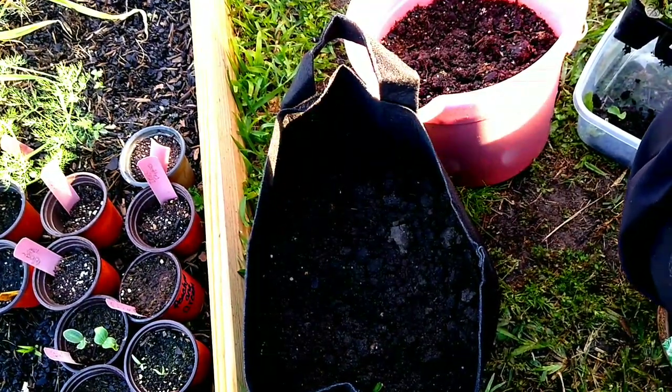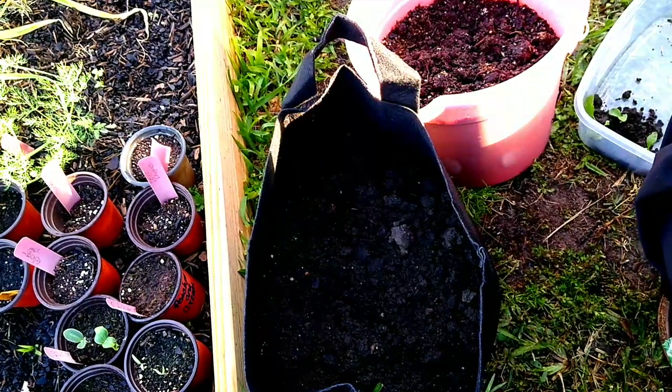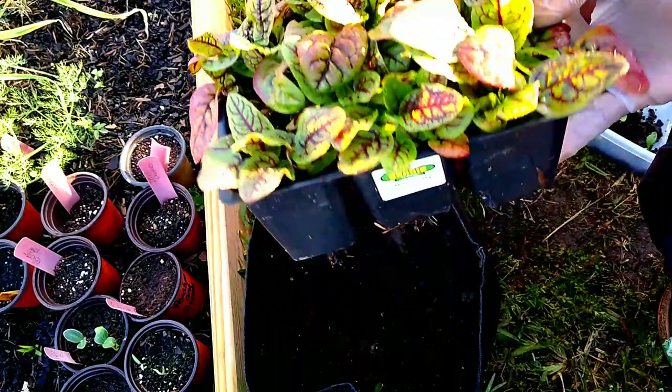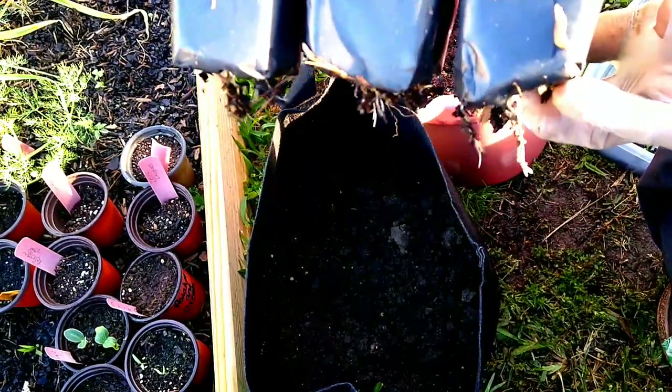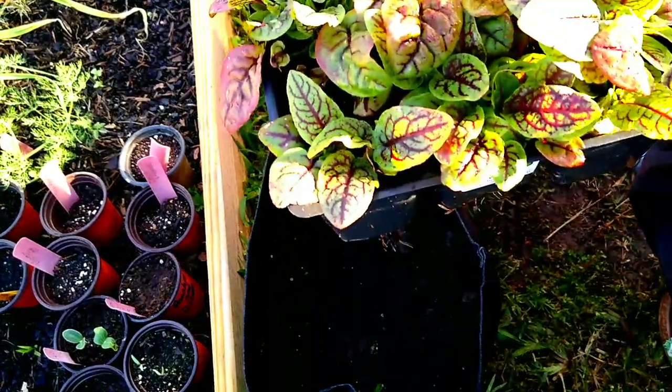But I wanted to come out because I had been looking at these vegetables right here. You see that? They need to get out.